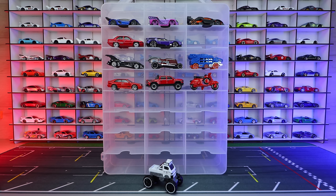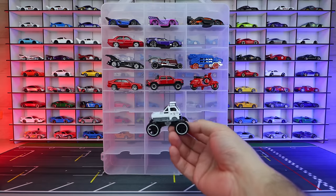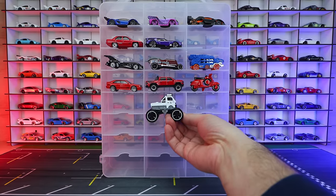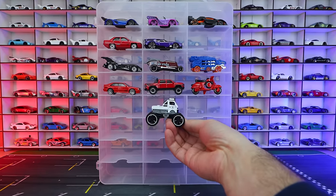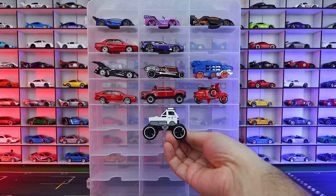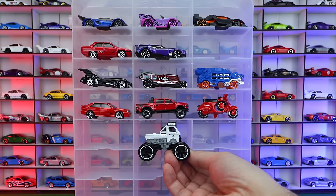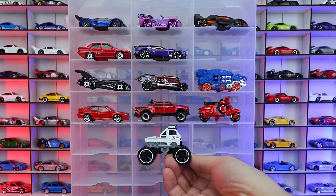And there they all are — all of the new castings for 2024. Let me know in the comment section down below what you guys think so far of the 2024 castings. Are you impressed or are you disappointed? Which one's your favorite? Comment down below and I'll catch you guys on the next one. Bye-bye.